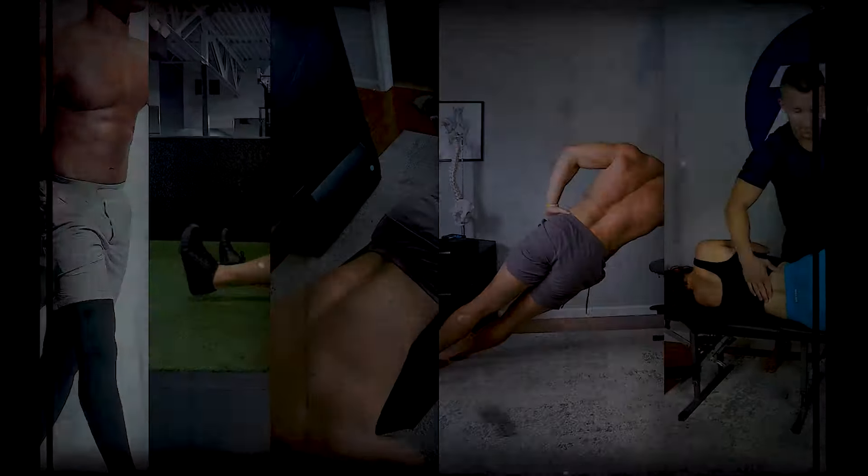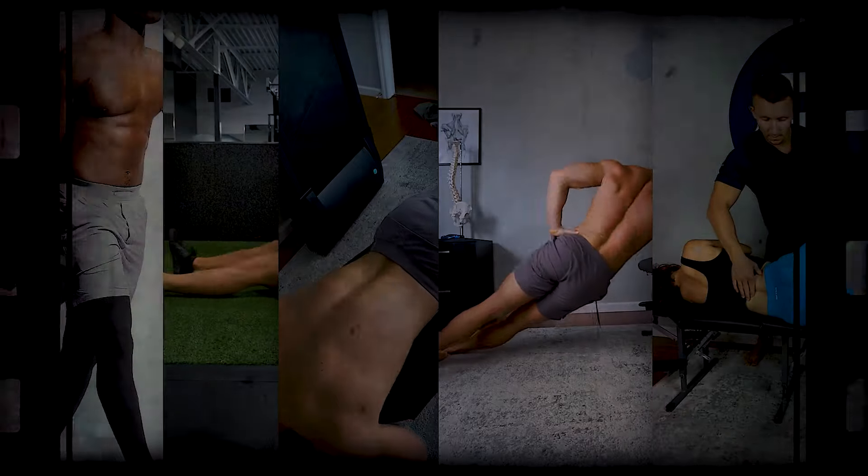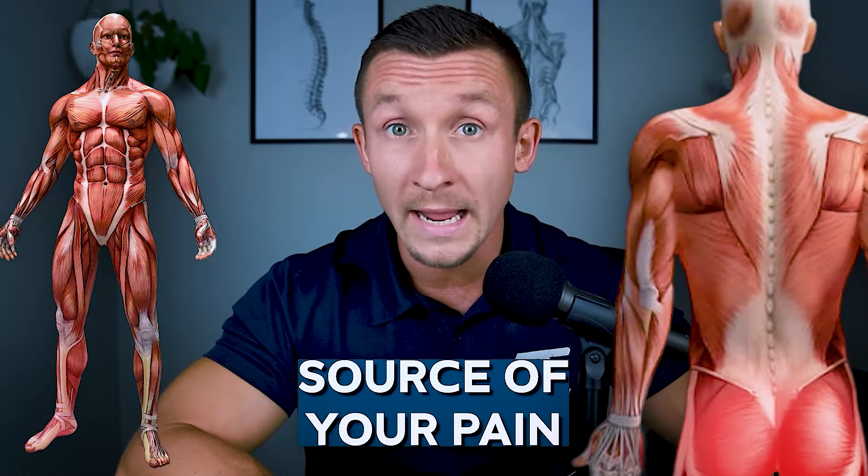These five movements can help your pain immensely, but there's one more important thing: if you're having any additional referral pain down into the glute, the groin, the front of the thigh, the back of the thigh, down to the calf, the foot or toes — anything like this — then chances are very high that this QL muscle is not the source of your pain.